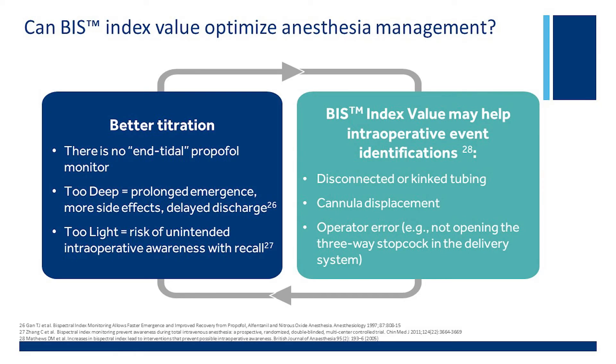So how does the BIS Index help us to deliver TIVA more effectively? Well, for inhalation anesthetic, we have an end-tidal agent monitor, so that gives us some level of confidence that we are keeping the patient asleep based on the dosing and the MAC value. But if you are giving total intravenous anesthesia with propofol, there is really no end-tidal agent monitor. So in a way, you are flying blind.